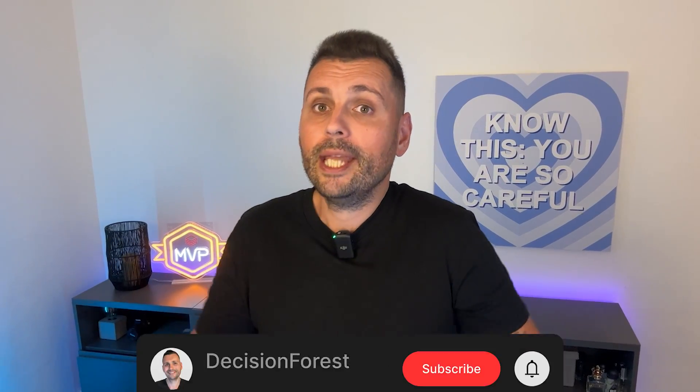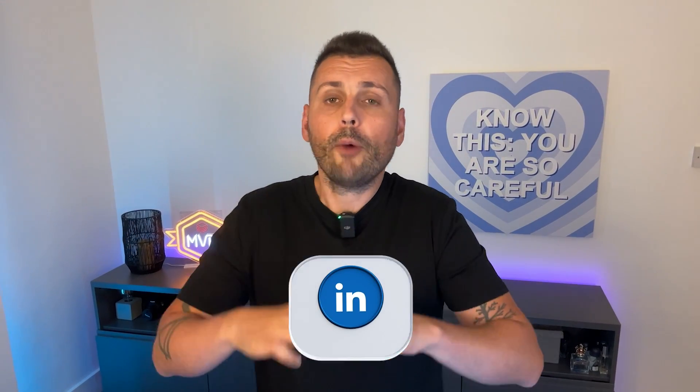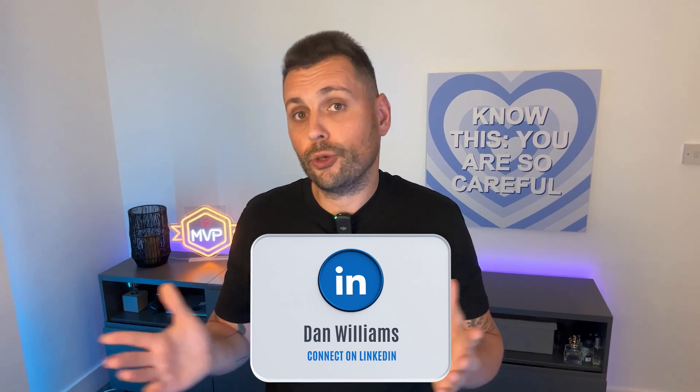I really hope you enjoyed this video. If you like what you heard, please like, share, and subscribe. Connect with me on LinkedIn — I'd love to know what Databricks use cases you're working on.